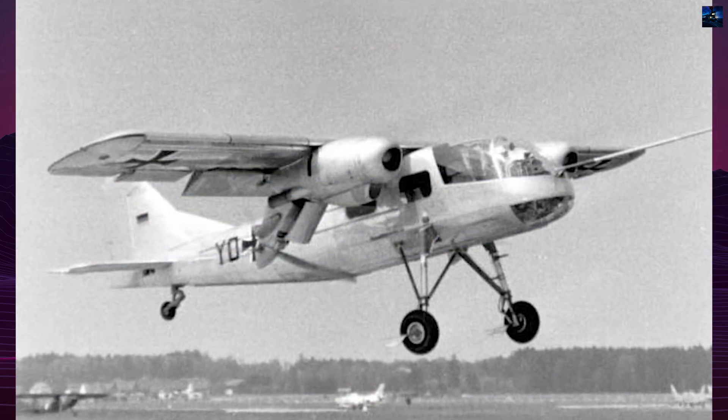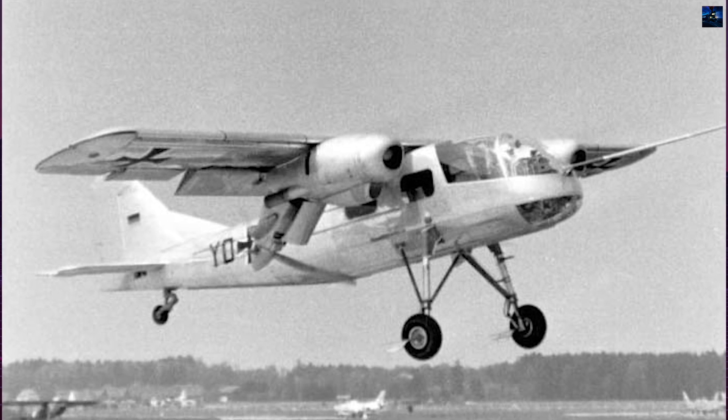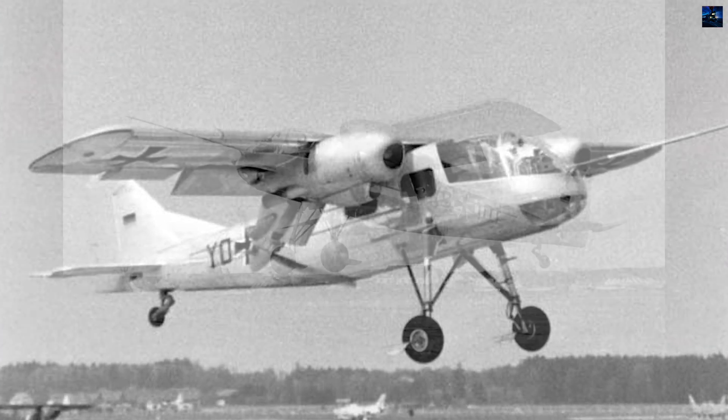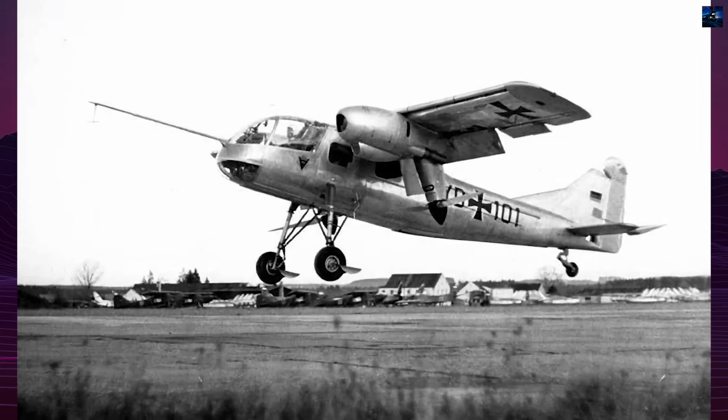The Do-29 was designed to research issues related to short takeoff and landing distances, with the goal of developing a versatile aircraft for both civilian and military use on unprepared runways.